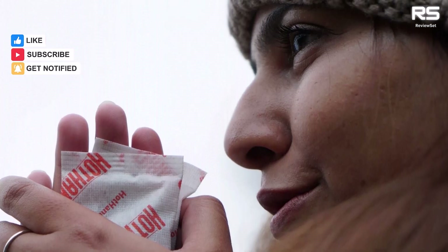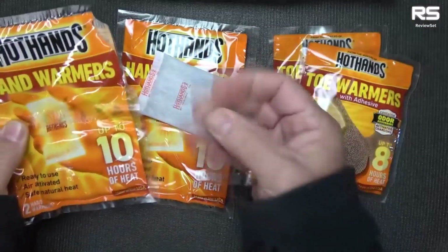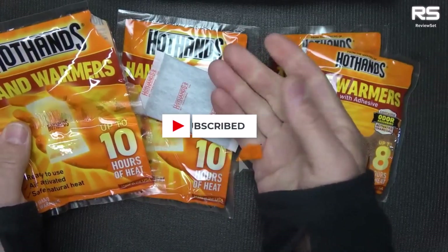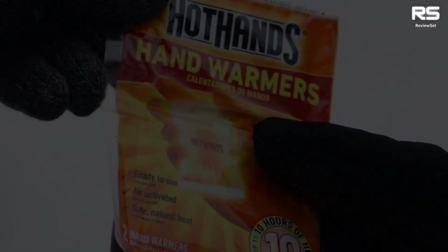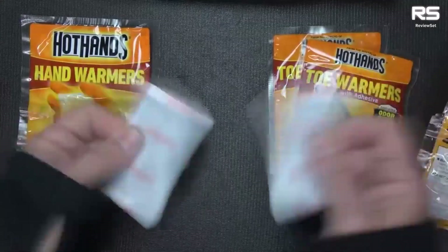Their slim design allows easy insertion into gloves or boots without adding bulk to pockets. These hand warmers are TSA approved, making them convenient for travel on ski trips or other cold adventures. Hot Hands offers larger foot and body warmers, ensuring comprehensive warmth for various needs — whether for hands, feet, or the entire body, excelling in delivering reliable and lasting warmth.